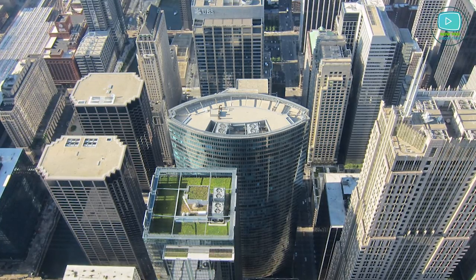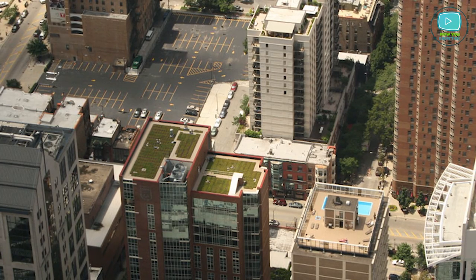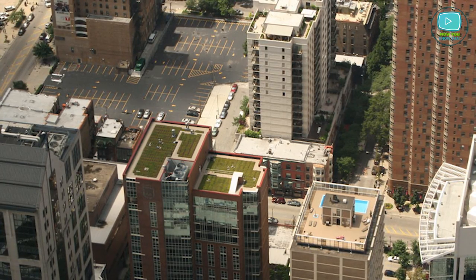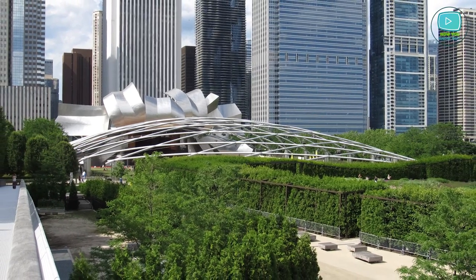Planted rooftops cut expenditure on heating and cooling of buildings and reduced the amount of storm sewage. Green roofs also provide additional commercial space, which increases the market value of real estate. From year to year, the number of green roofs in Chicago is growing. The Millennium Park is the largest green roof in the world.